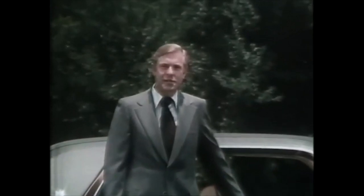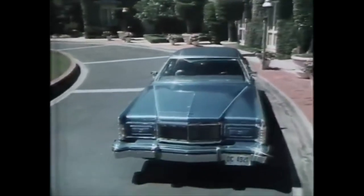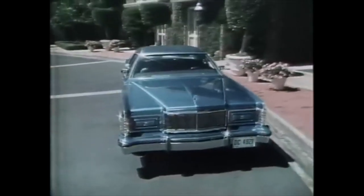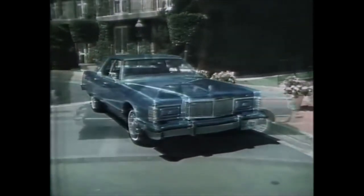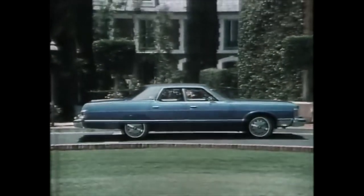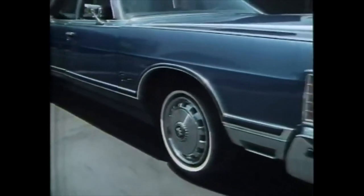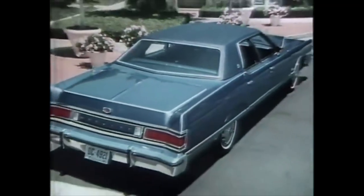And for the ultimate in luxury in the Mercury line, the exciting Mercury Grand Marquis. Grand Marquis distinction includes harmonizing paint stripes on the hood, a full-length wide body side molding with protective vinyl insert, and paint stripes to accent rear deck contours.